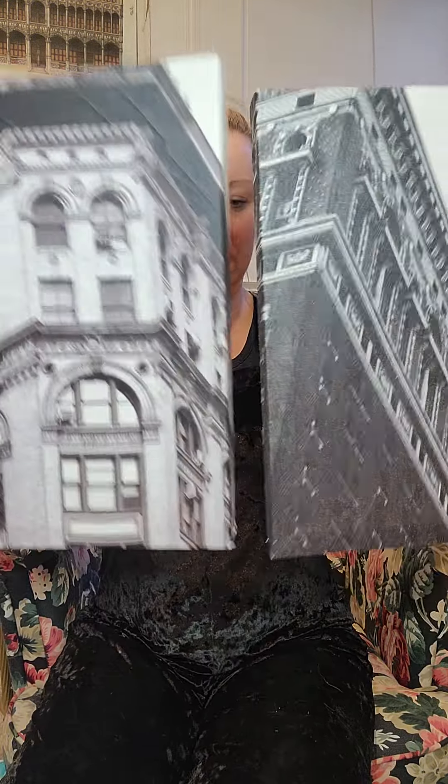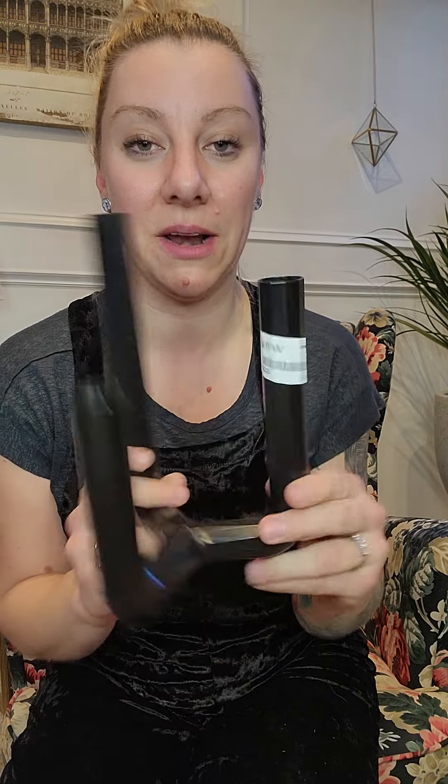Just some neutral artwork for staging — a couple bucks for these. This metal piece was $2.50 — it's for tapered candles and I think it'll look really nice. Honestly I just love this thing; it's from Women in Need.